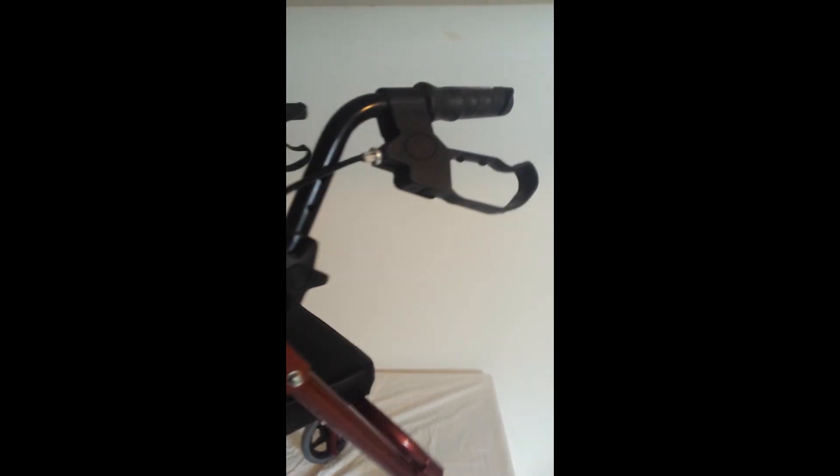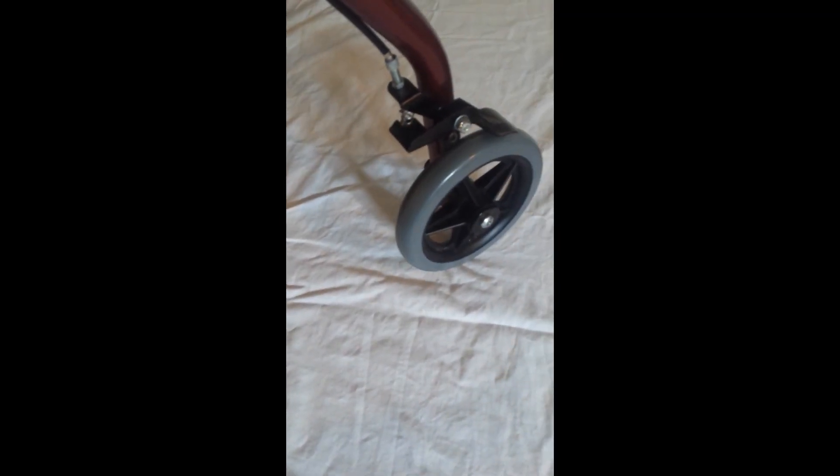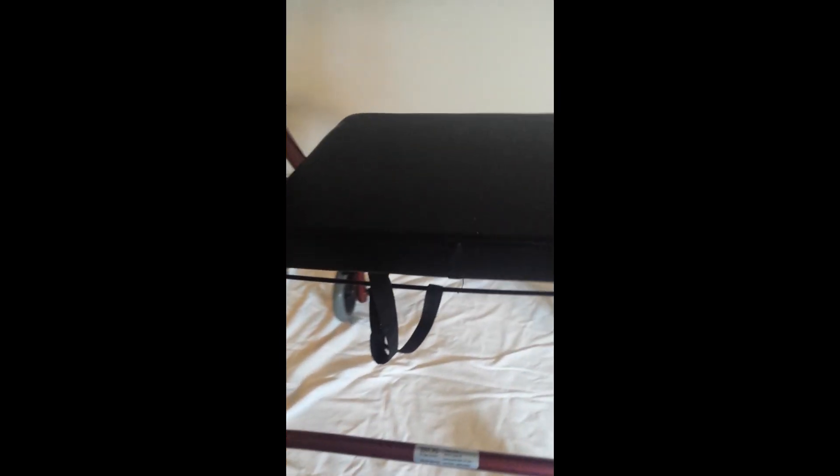Easy rolling wheels, padded seat, easy grip brakes, and wheel locks. The seat is also padded and it folds, as does the whole unit for easy transport. The chair has a fixed bar with a padded back so it's easier to sit when you need to.